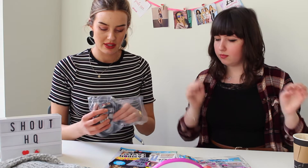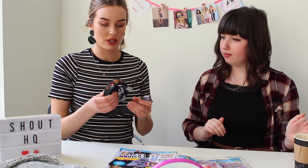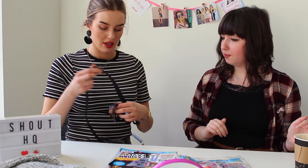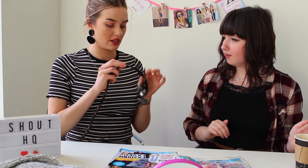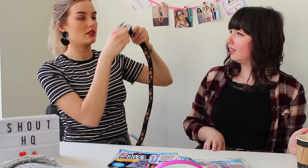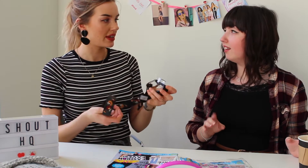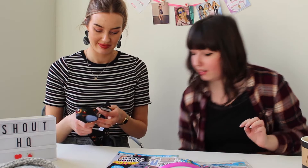We have got this really cute belt that we were just talking about before we started filming. It's got an embroidered floral print all the way along it and a sort of western style buckle. I think it feels really kind of retro. And I actually got that one in mind for this next little item.